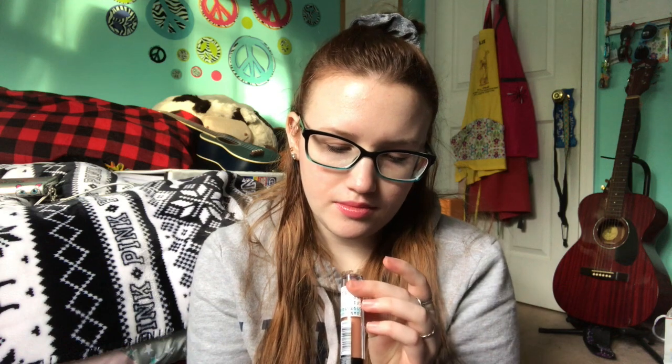Then I got an ELF lip plumping gloss in champagne glam. I just saw this and it looked cool, so I got it. I've never tried a lip plumping gloss from ELF before.